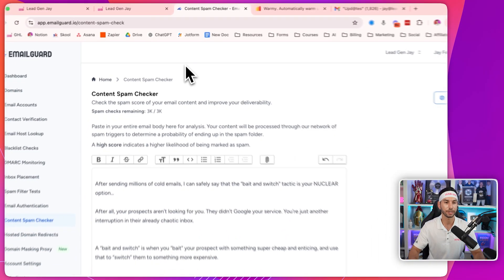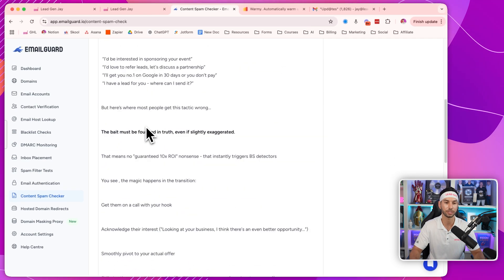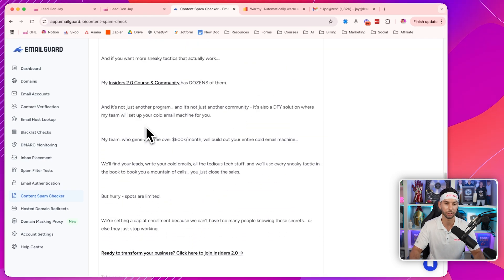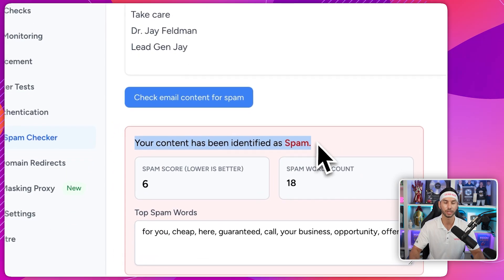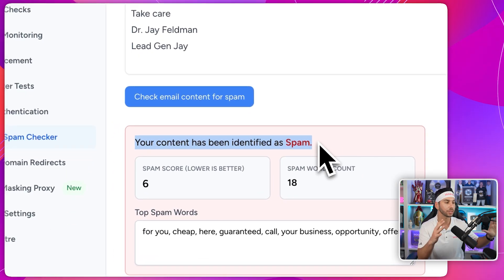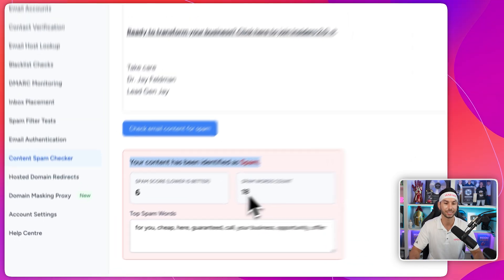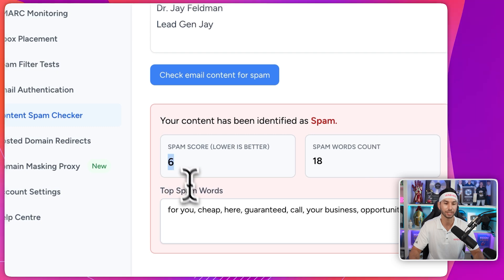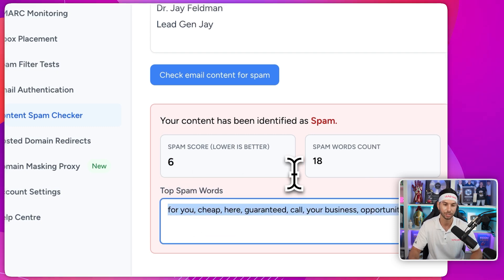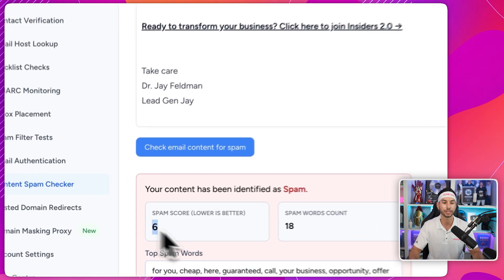Here's that spam checker. If you're an insider, you actually get free access to this tool and you can just copy and paste your text in here. This is actually a newsletter that we put out recently and it will give you a spam score down below. The reason I use this instead of my previously recommended Mail Meteor is because you can actually see how many spam words there are, what your spam score is, and then it tells you what those spam words are. You can then go in and remove and change as many as you can to try and get that spam score under 10.